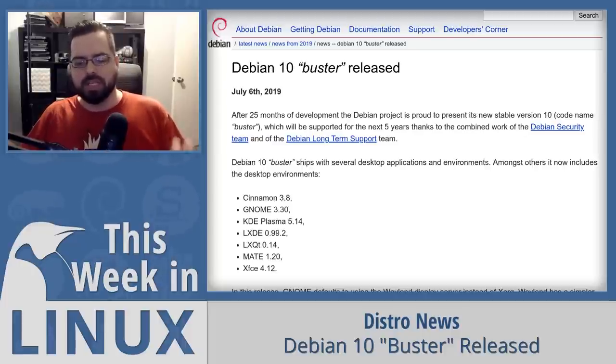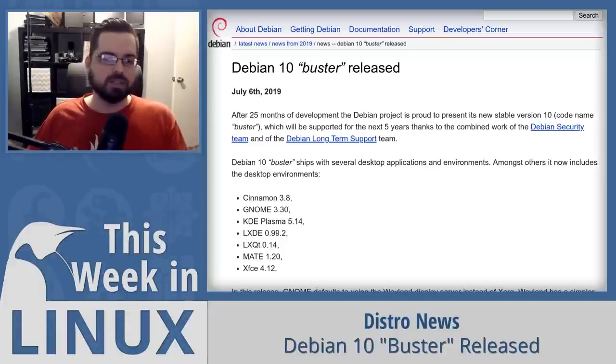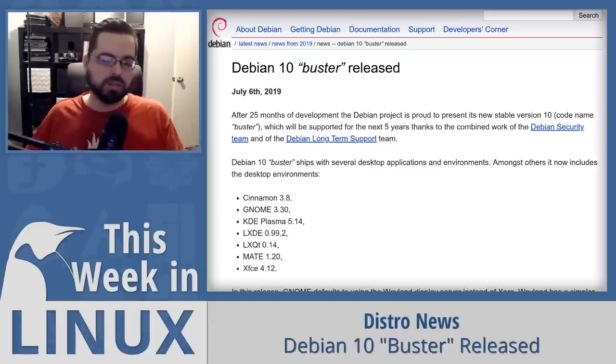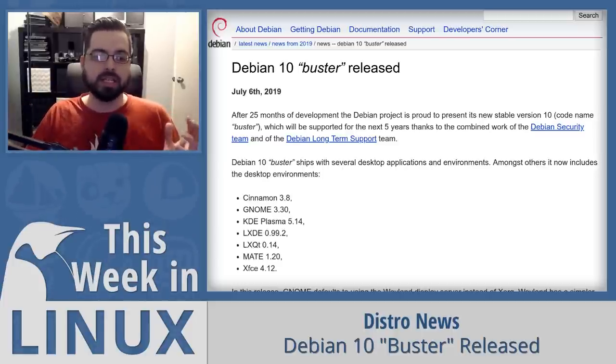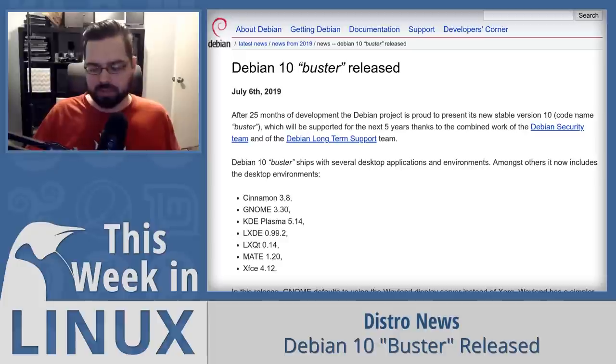There are a few particularly interesting things about this Debian 10 release. AppArmor, a kernel security module, is now enabled by default — it was already available but not enabled, and now it is. This is interesting because it improves system security and is also how snap systems do confinement, making it more possible to add snaps to a Debian system. Additionally, Debian now finally supports UEFI Secure Boot, making it much easier to get Debian running on a system with Secure Boot enabled, such as when dual-booting Windows.